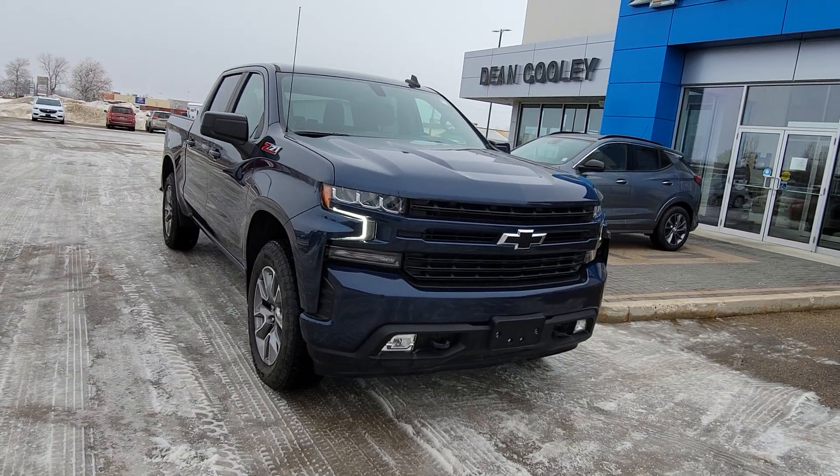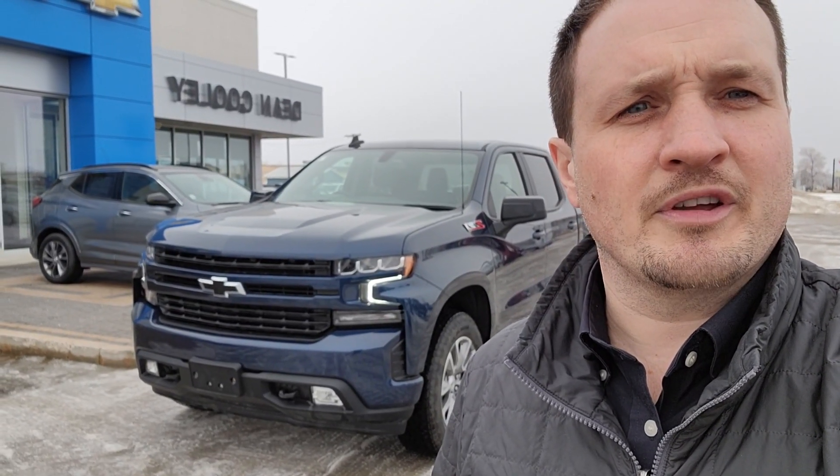That is the 2021 Chevrolet Silverado RST in a nutshell. Really good-looking truck with really good offers right now on it. Available now at 1600 Main Street South in Dauphin. Take a look online at DeanCooleyGM.ca, or of course come see it in person at 1600 Main Street South here in Dauphin. Thanks!